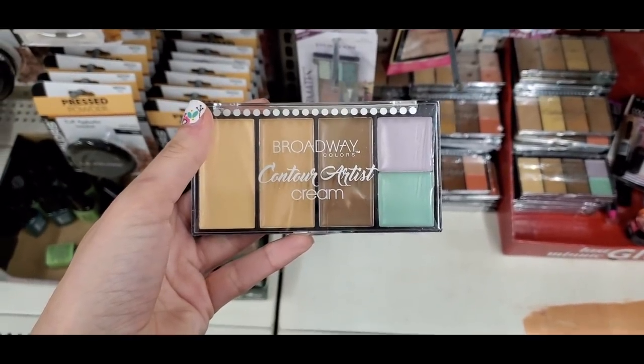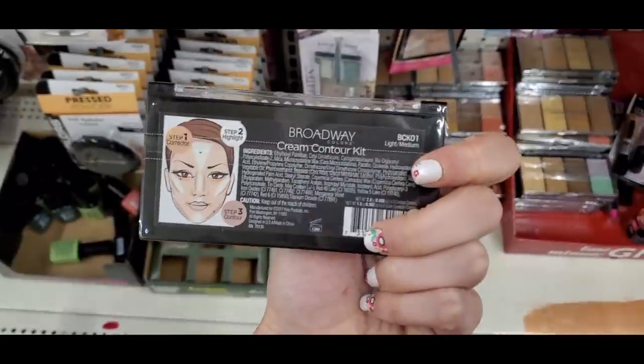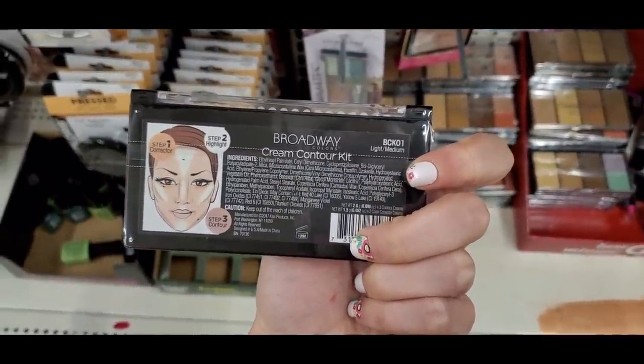There's also the Contour Artist cream in different shades — a lighter one and a deeper one.